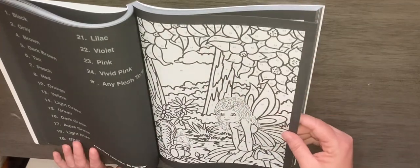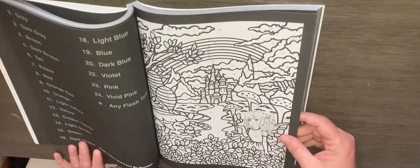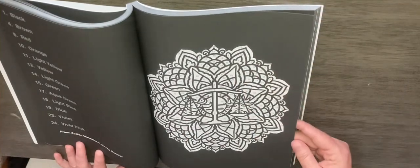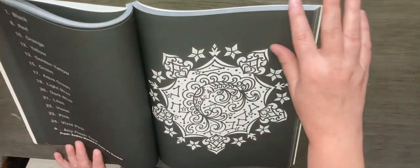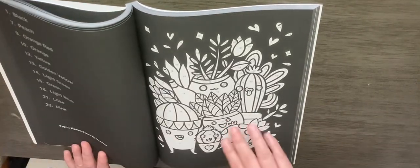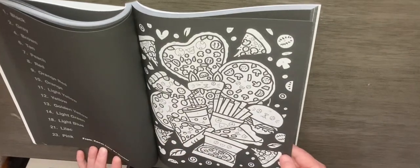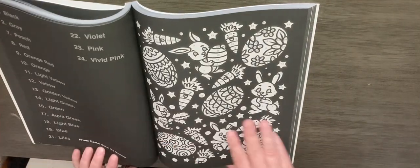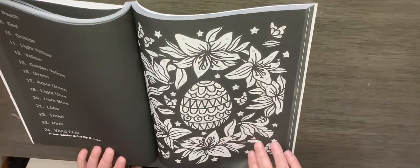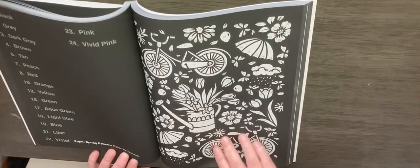Fairyland. Zodiac Mandalas. Kawaii. Easter. Spring Patterns Color by Number.